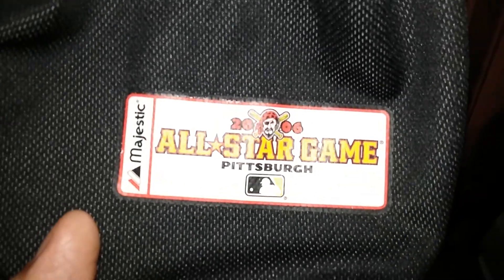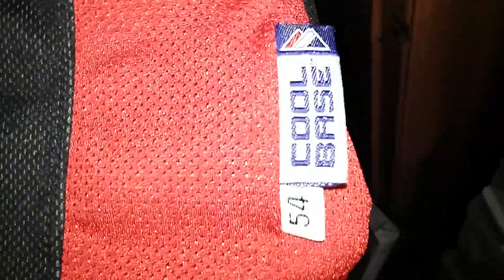There's nothing up here, which isn't anything. There's one button closure at the top of it. Down here they got the silk screen jock tag. But this is where I found it — because it's a cool base — but the size 54, so it's authentic.